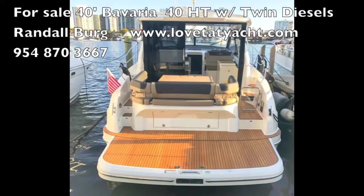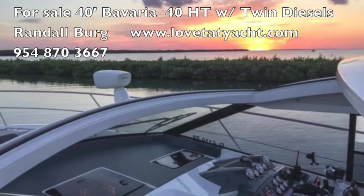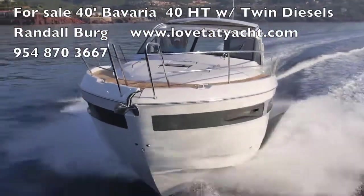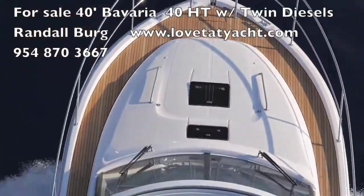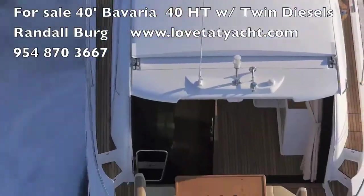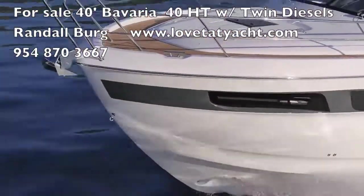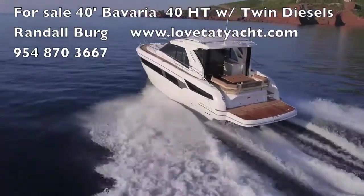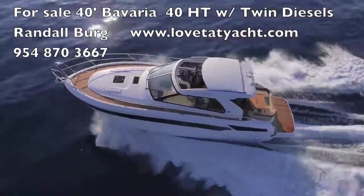Rantelberg with lovethatyacht.com, your concierge yacht broker. I'm showcasing a 40-foot Bavaria HT — they're German built and they are absolutely perfection on the water. Beautiful teak decks, great interiors, twin Volvo 300 horsepower diesels with stern drives. Easy to drive, great cockpit.